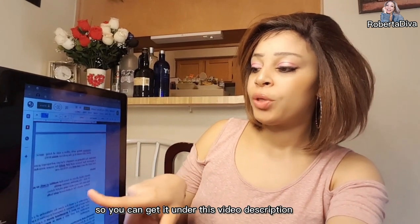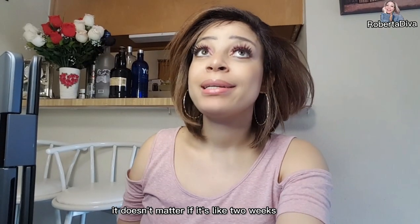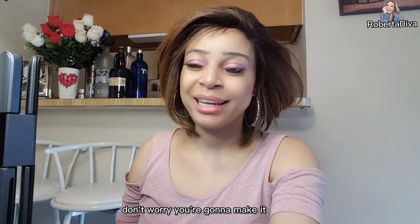You can get the study guide under this video description. You can do it too — it doesn't matter if it's two weeks, one week, or one month. You can do it. Don't worry, you're gonna make it.